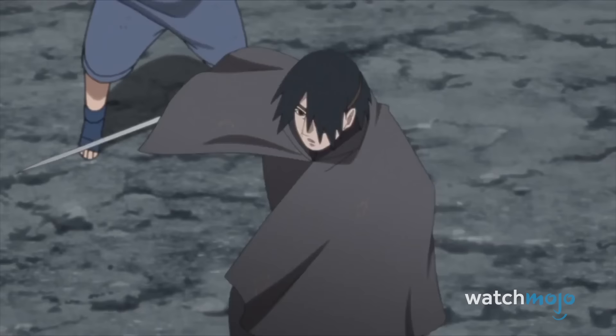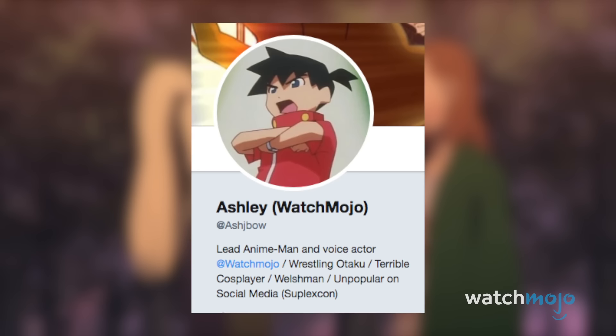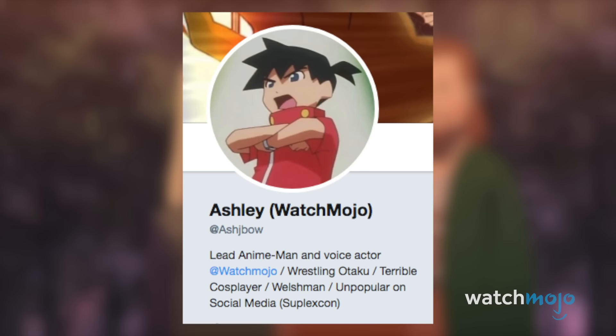Ready your hand signs! As always, you can catch me on Twitter at AshJBow, so head over there, give me a follow, and let me know which your favourite Boruto fight is.